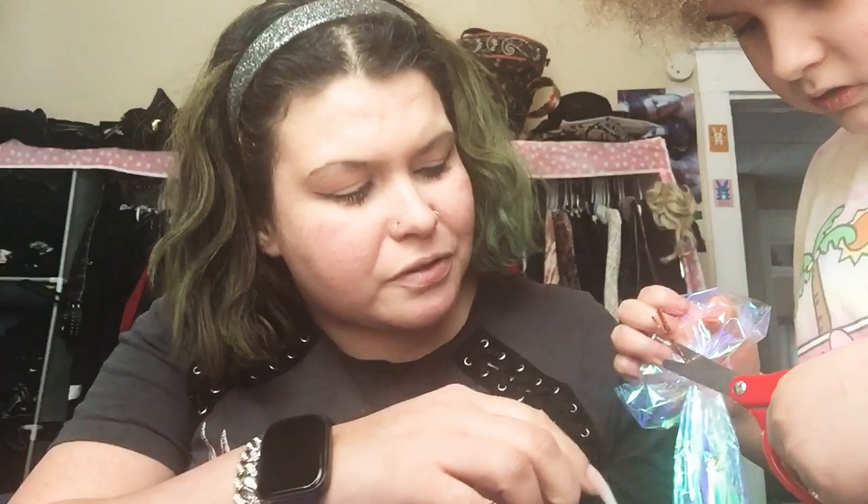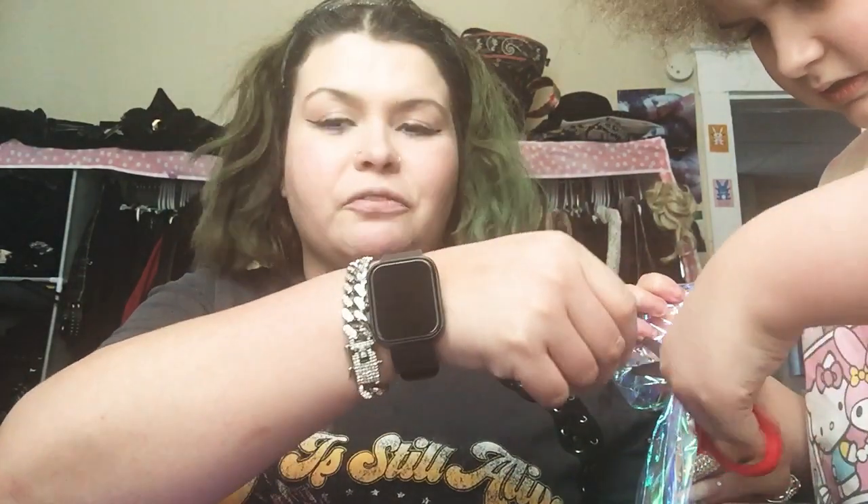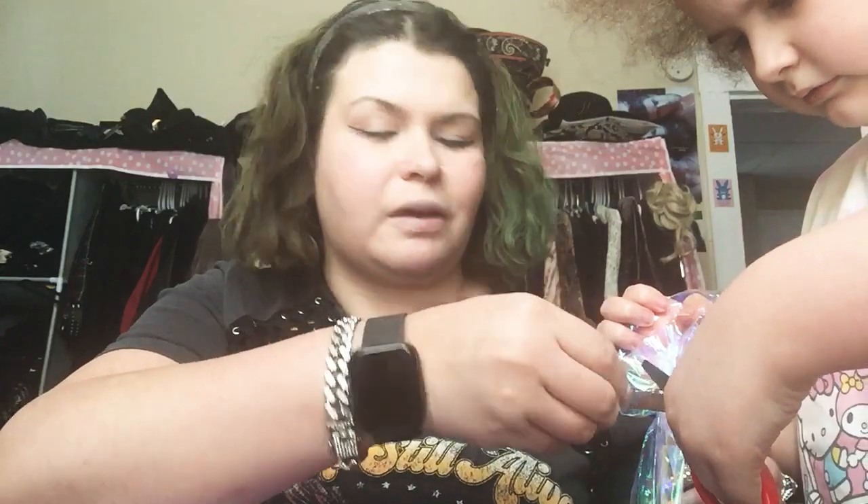Gwen Stefani has her own clothes line, makeup line, and perfume line. For those of you who don't know, I moved, so I got my own closet room now — I call this my beauty room slash closet. As you can see, I have my clothes in the background and I have a vanity now, which I haven't had before. So yeah, Gwen Stefani has her own makeup line and I hopefully got some of her makeup in this box.